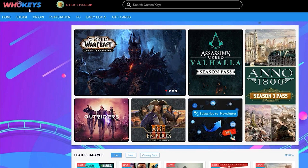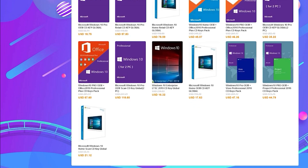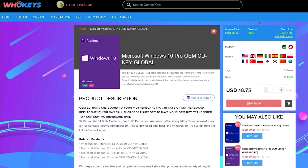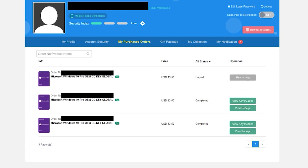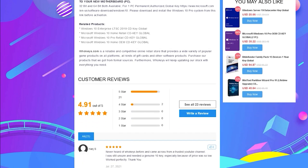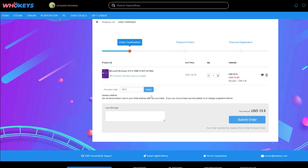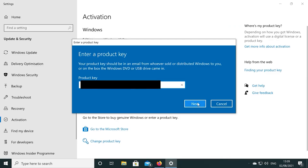Today's video is sponsored by WhoKeys.com. If you're running an unactivated copy of Windows 10, you have to deal with missing customization options and that annoying desktop watermark. WhoKeys has excellent prices on Windows 10 Professional and Home keys, and also sells games. You can pick up a key for 25% off using the coupon code RGT at checkout. Bundles are also available for building multiple systems.